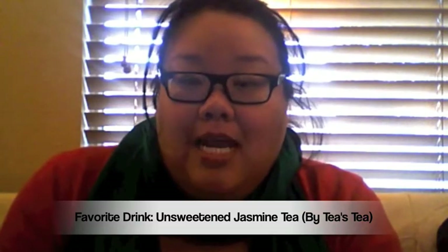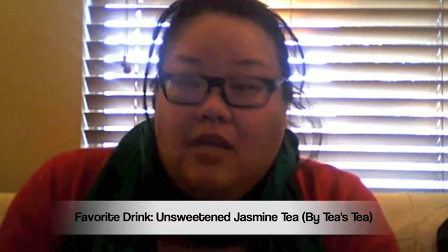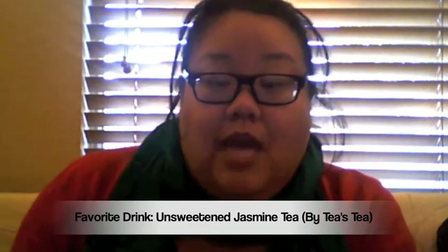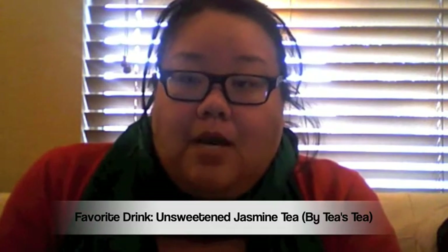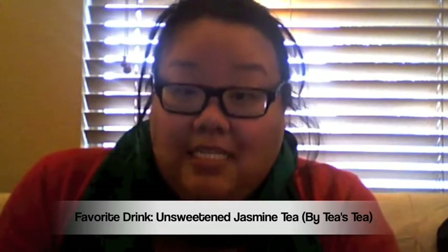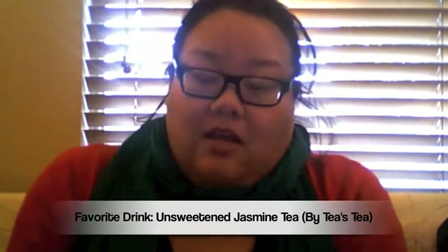Drink of the month is Jasmine Tea Unsweetened. You can get it at Coffee Bean or Pete's Coffee — Pete's Coffee is my favorite if you're going to a cafe. But if you're going to a grocery store, I would recommend Tea's Tea Jasmine Green Tea. It's so delicious and I just love it.